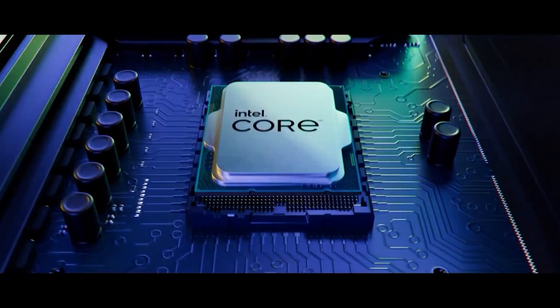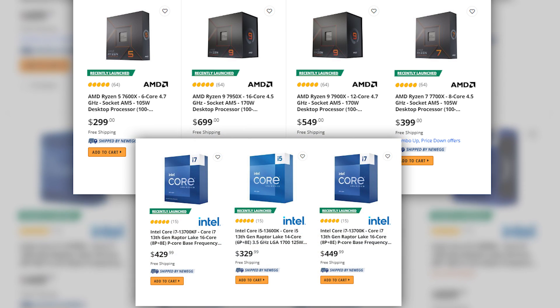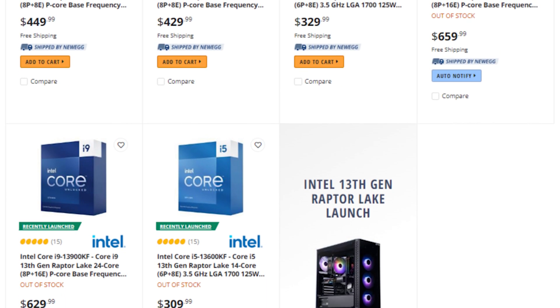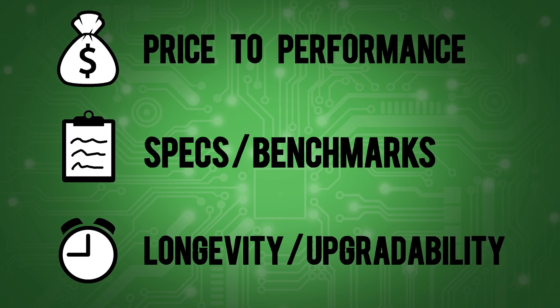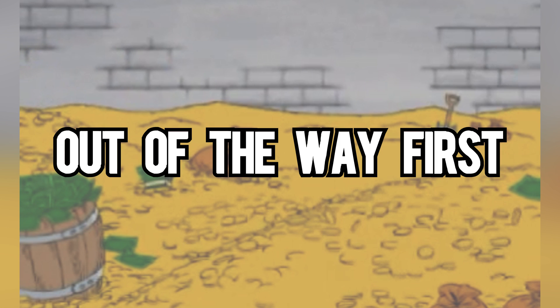Finally, they've both been released, but which one should you buy? Since availability doesn't seem to be that big of an issue, with a few exceptions, we're going to look at the price and performance of each to help you decide which one you should buy. There are three comparisons that we want to make with these new generation CPUs, and from there we can decide which one you should buy at each price point. Let's get the most expensive comparison out of the way first.